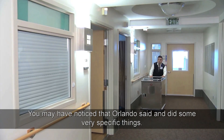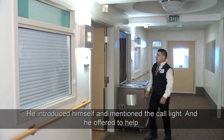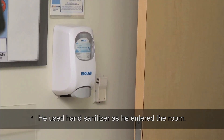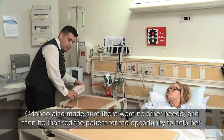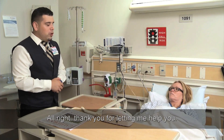You may have noticed that Orlando said and did some very specific things. He introduced himself, mentioned the call light, and offered to help: "Hello, my name is Orlando. I'm from the Food Service Department. I noticed your call light was on. May I come in?" He used hand sanitizer as he entered the room. Orlando also made sure there were no other needs, then thanked the patient for the opportunity to help her: "Thank you for letting me help you."